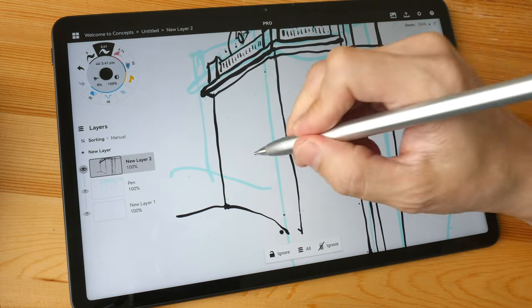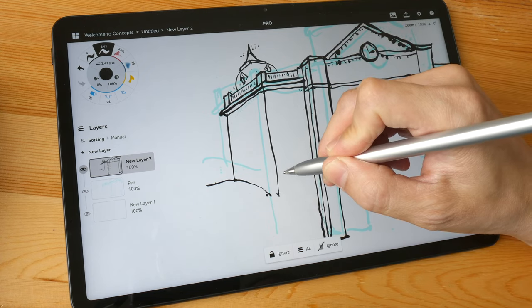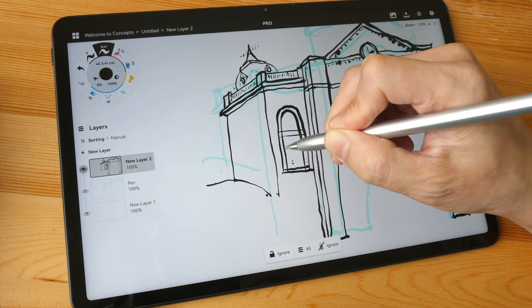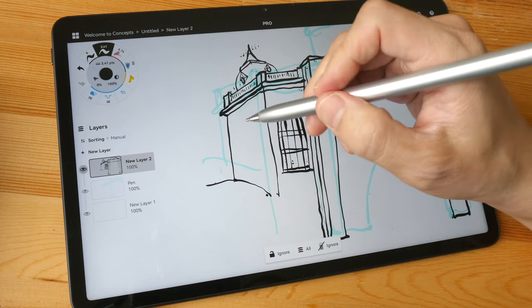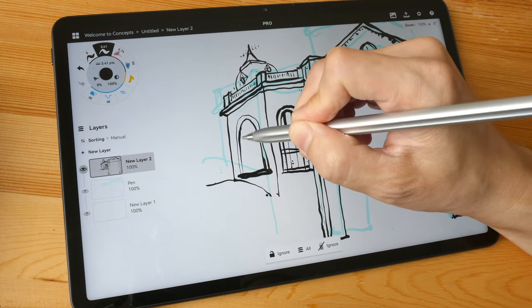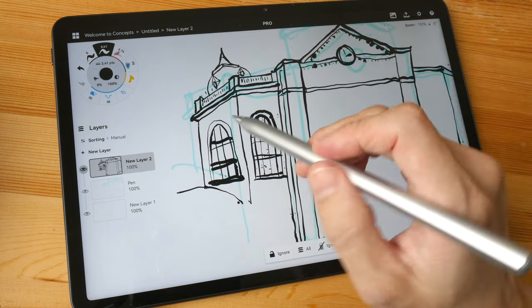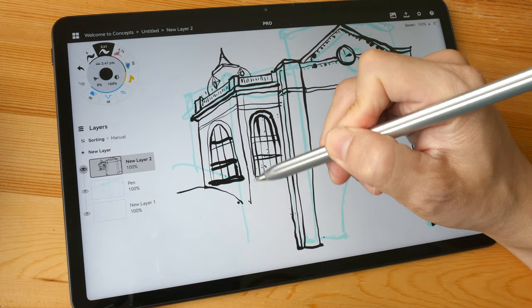The pen tip is quite smooth on the glass. I'm not sure I'd recommend a matte screen protector — it gives more tactile feel but affects display image quality. This LCD display has good, vibrant colors out of the box and works well as a media device. There is no YouTube app, so you have to use youtube.com in the browser.